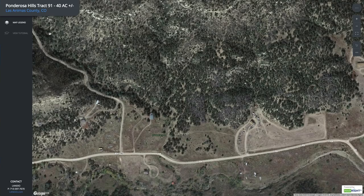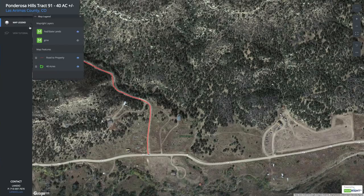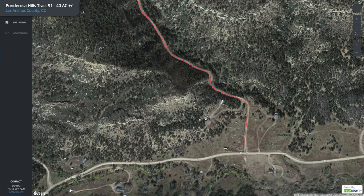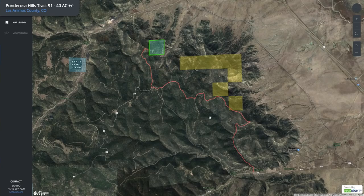Once you get to this point, we've mapped out the road from County Road 40. There's a map legend here so you can turn on this layer — this red line is the road to the property. The distance from this point to the property is about 4.3 miles. You can see the driving path along the road leads you right up to the property. You'll also notice there's some BLM land that the road cuts through at that corner.